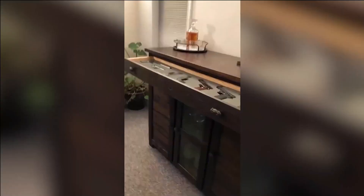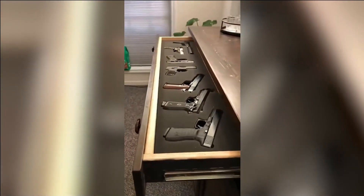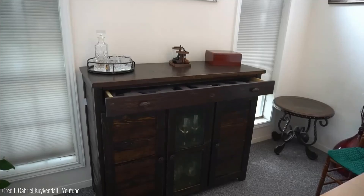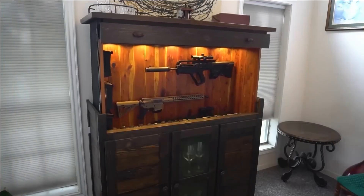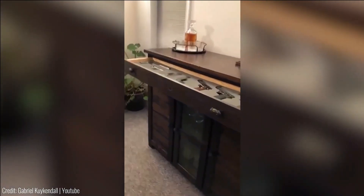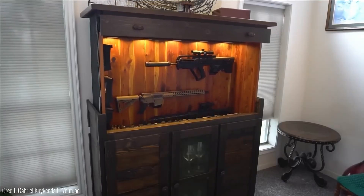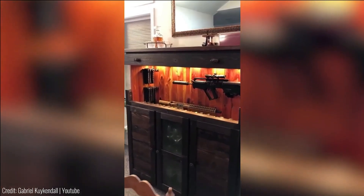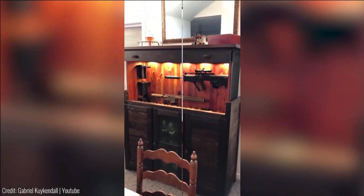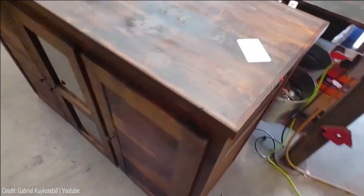Effortless installation aligns with modern living, such as a meticulously designed shelf for a shotgun, pistols, and magazines at just $370. This innovation fuses style and security, reshaping responsible gun storage, prioritizing practicality, aesthetics, and rapid access. This furniture line provides a forward-looking remedy for contemporary firearm storage challenges.